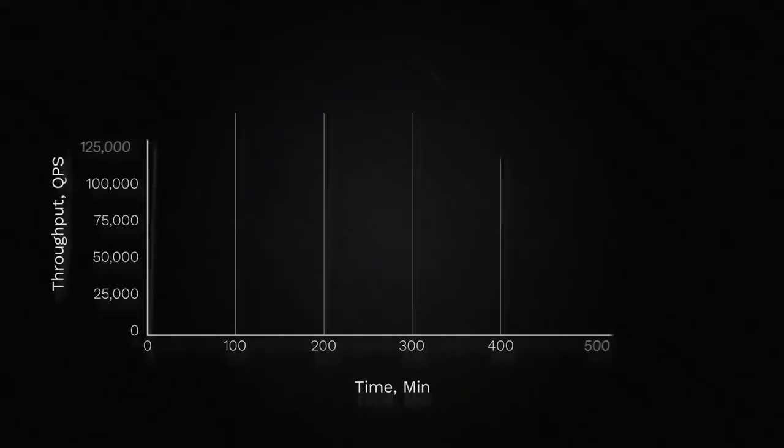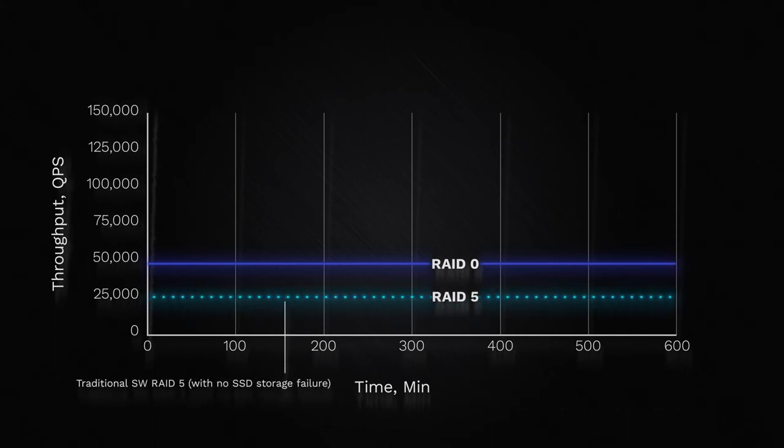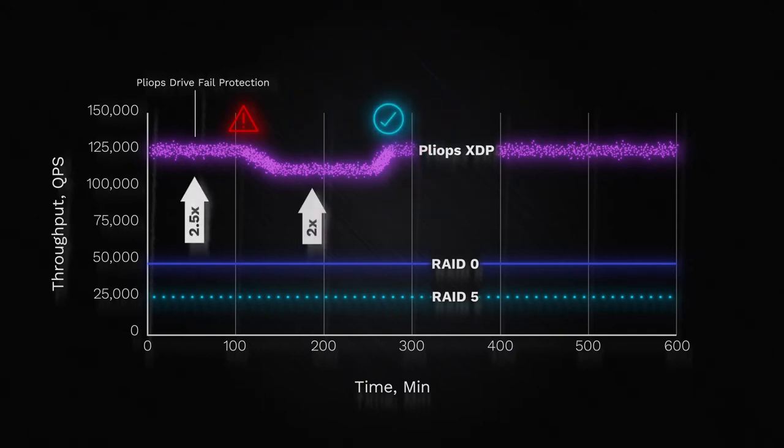Let's compare XDP to classic RAID configurations from an application performance perspective. RAID 0 is fast, but has no data protection. RAID 5 provides protection, but is almost never used with SSDs because of the severe performance penalty. PlyOps XDP is different — when an SSD crashes with XDP, your application still delivers incredible performance: two times software RAID, even during the drive rebuild. PlyOps XDP delivers the same level of protection as RAID 5, and it leaves RAID 5 and RAID 0 in the dust.